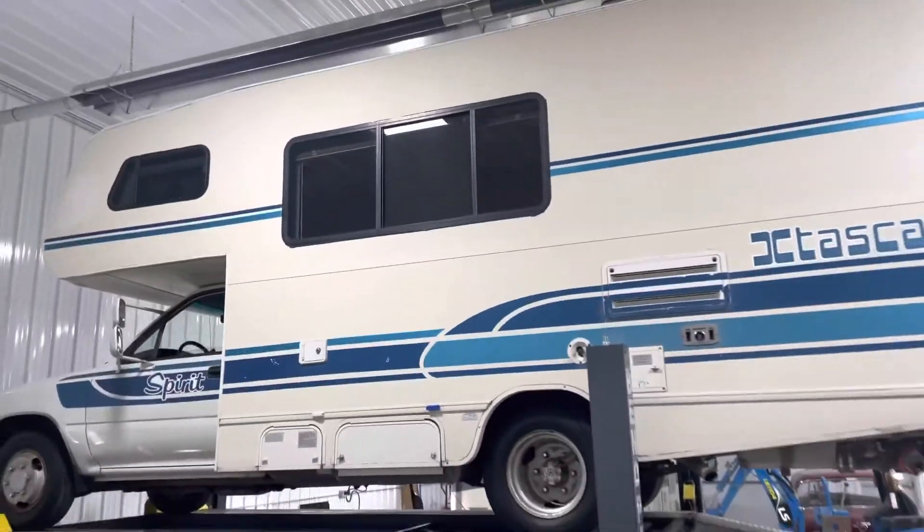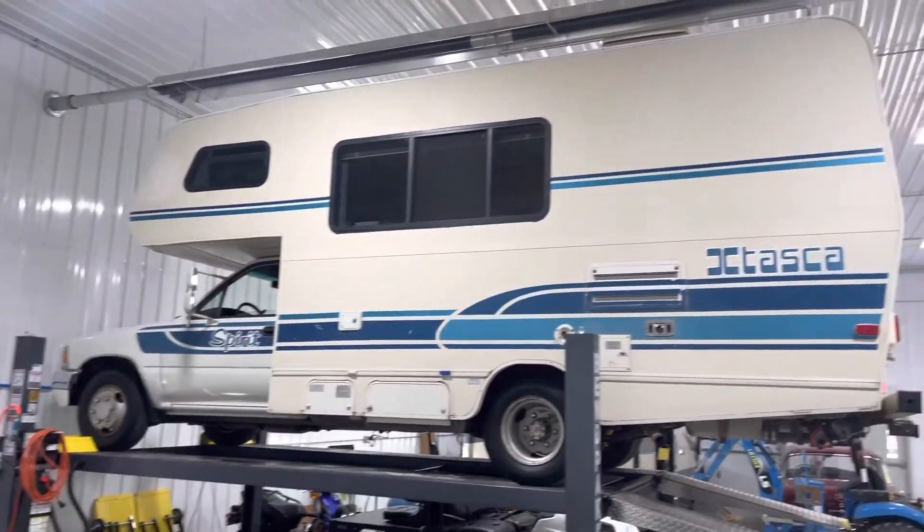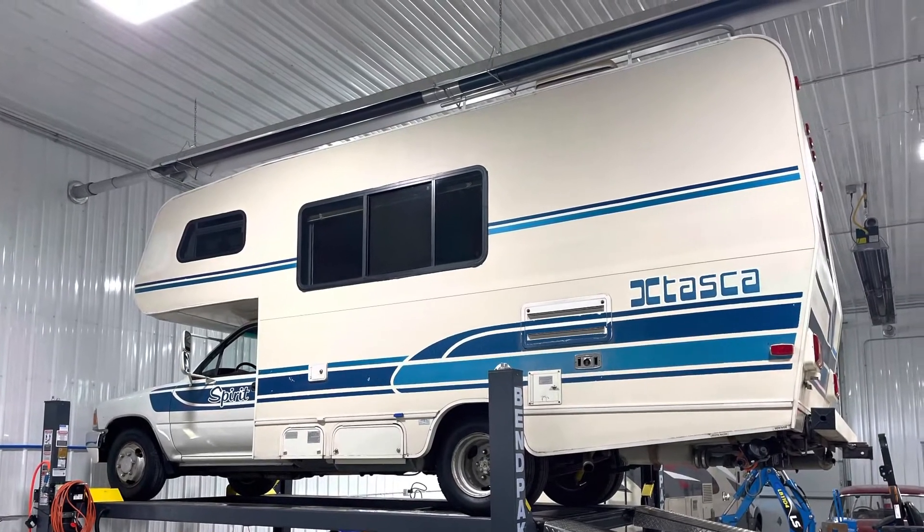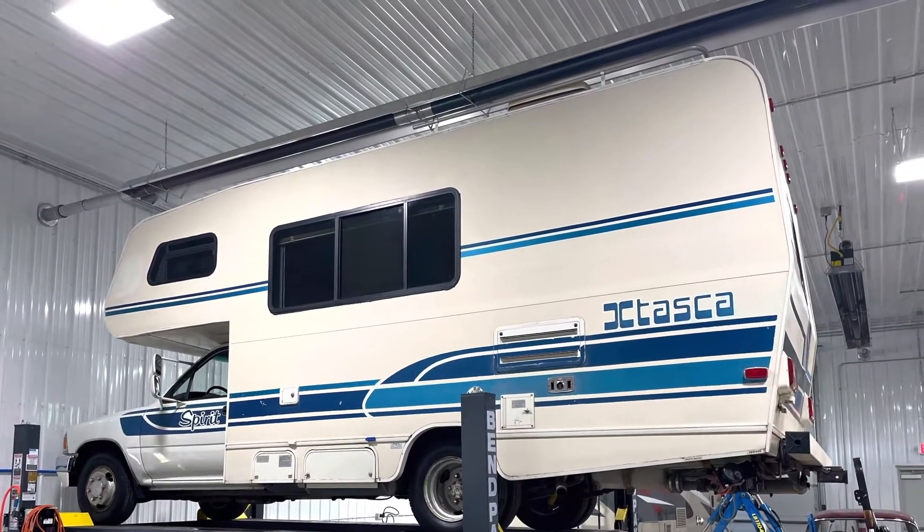We do have an AutoCheck report on this. It does indicate the mileage to be correct. Feel free to contact us at any time with any questions. You can text or call 312-420-3696. Thanks, and visit us at chicagocarclub.com.